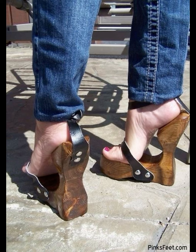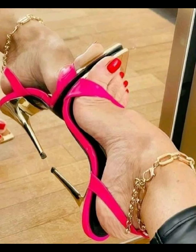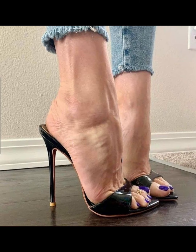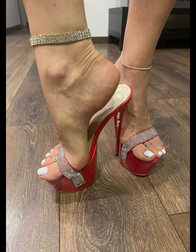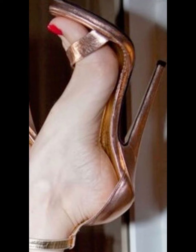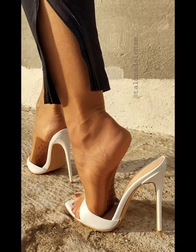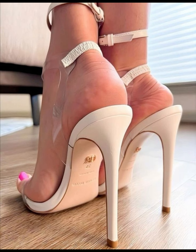High heels pumps are a timeless and iconic style of shoe that exude elegance and sophistication, characterized by a sleek closed toe and slender heel. Pumps are versatile shoes that can complement a wide range of outfits, from formal gowns to business attire, and are totally made for luxury materials such as leather. High heels pumps are designed to make a statement with their sleek silhouette and dramatic high boost, whether you are dressing up for a special occasion or simply want to add a touch of glamour to your everyday look.